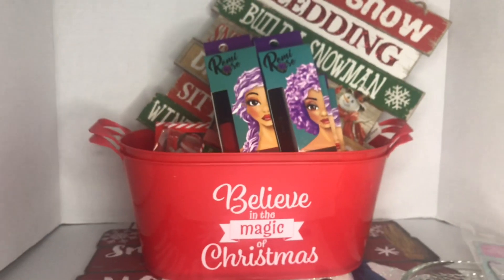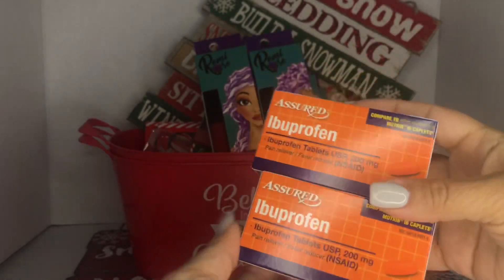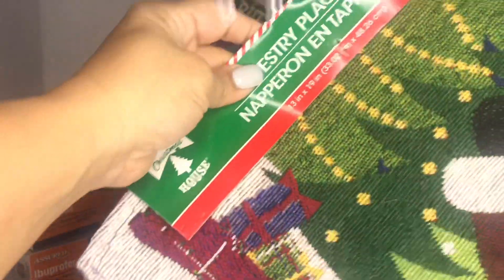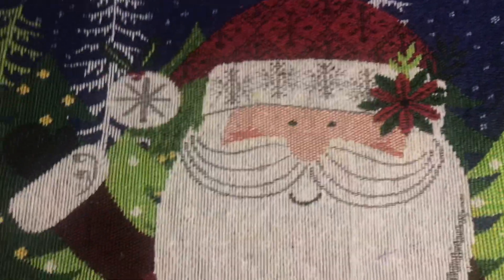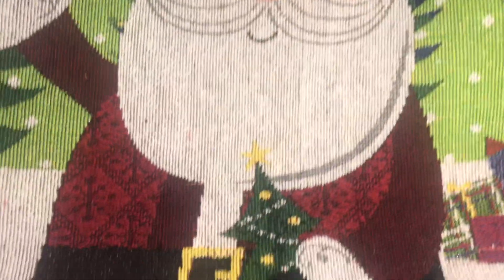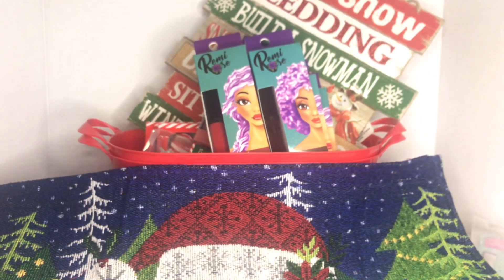I also picked up two ibuprofen — nothing special, 40 capsules each. Then these are also new — I grabbed four of these adorable placemats. There's the Santa Claus design, which is a great deal for a dollar. They had about four other designs but I decided to stick with Santa Claus. Each one is 13 inches by 19 inches and they are really pretty.